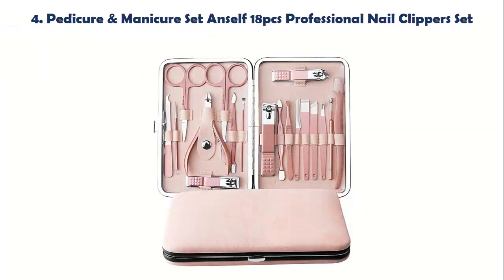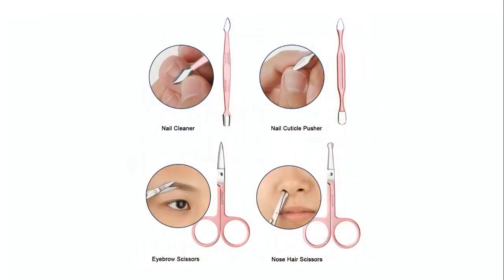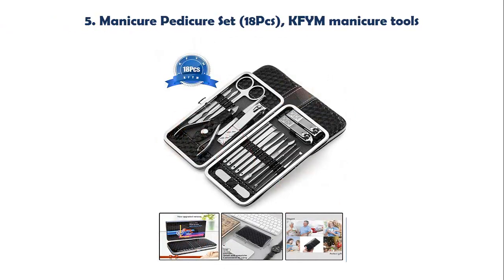Our list at Number 4: Pedicure and Manicure Set, 18 PCS Professional Nail Clipper Set. A set of 18 pieces of personal care tools kit, including nail clippers, cuticle trimmers, cuticle pusher, nail file, dead skin fork, eyebrow tweezers, eyebrow scissors, nose hair scissors, eyebrow razor, ear pick, and so on.